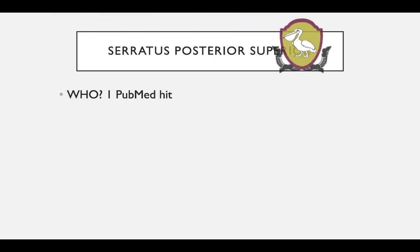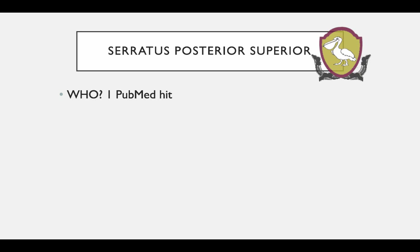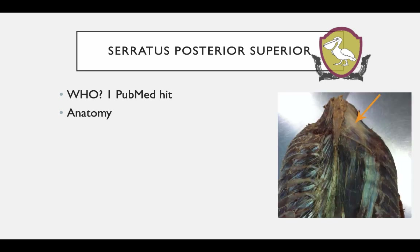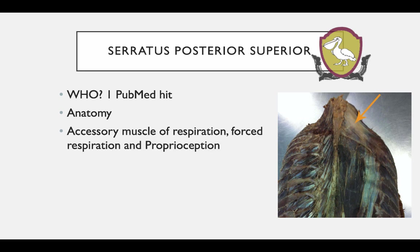Serratus posterior superior — if you say who or what — only gets one PubMed hit, so it's definitely not on the radar much in the way of research. Anatomically it's a muscle arising from the superolateral areas of ribs 2, 3, 4, and 5, then passing out to insert into the spinous processes of around C7 down to about T3-T4. Looking at it in an anatomical cadaver specimen you can see it's a broad but quite thin muscle. That's probably why it's only considered an accessory muscle of respiration, along with upper trapezius, as opposed to deep respiration where the diaphragm is the most efficient. It also has a role in proprioception — positioned sense of the head on the neck and the neck on the trunk.